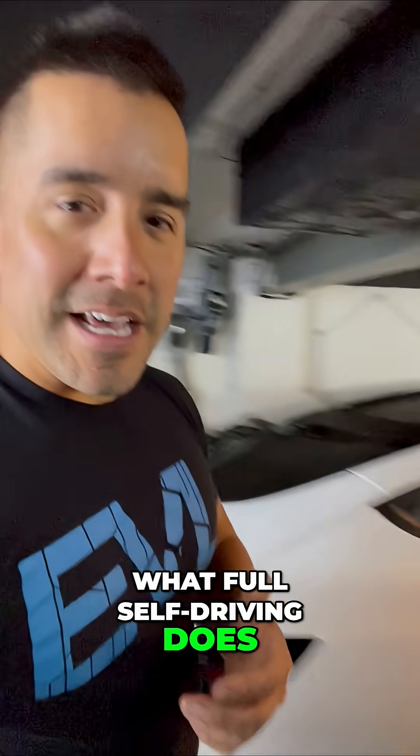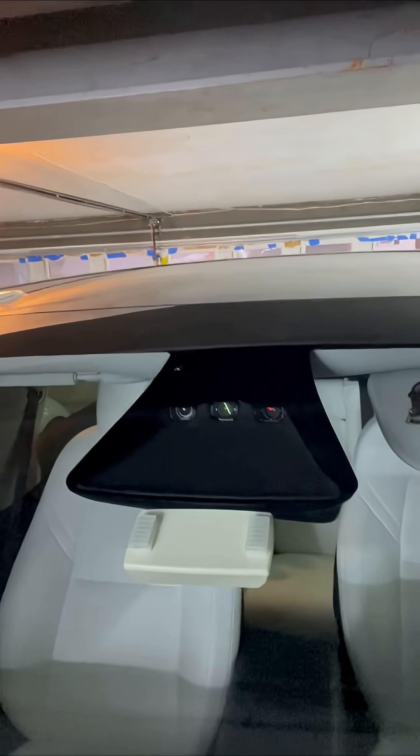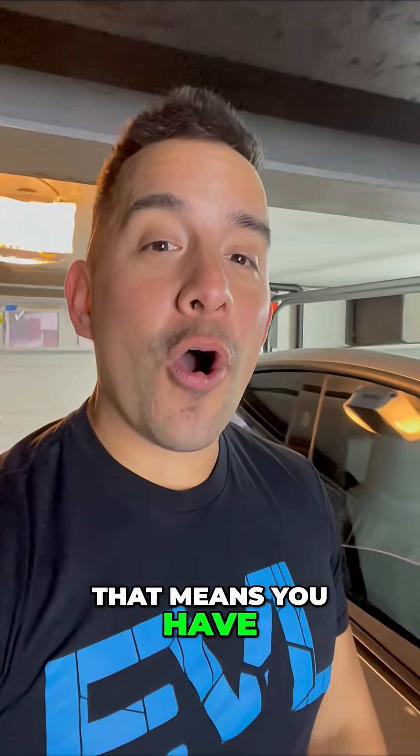What full self-driving does is it uses these cameras. The new Teslas have nine cameras all around the vehicle — you have three in the front right up here. These are hardware 4 cameras; they actually have a red hue to them. That's actually the reflection of the lens. If your car has a red tint to it, that means you have hardware 4.